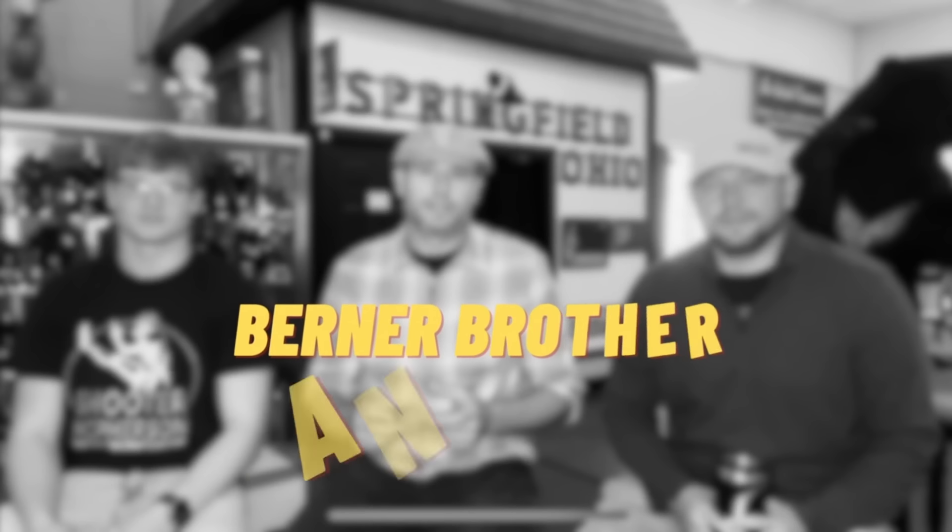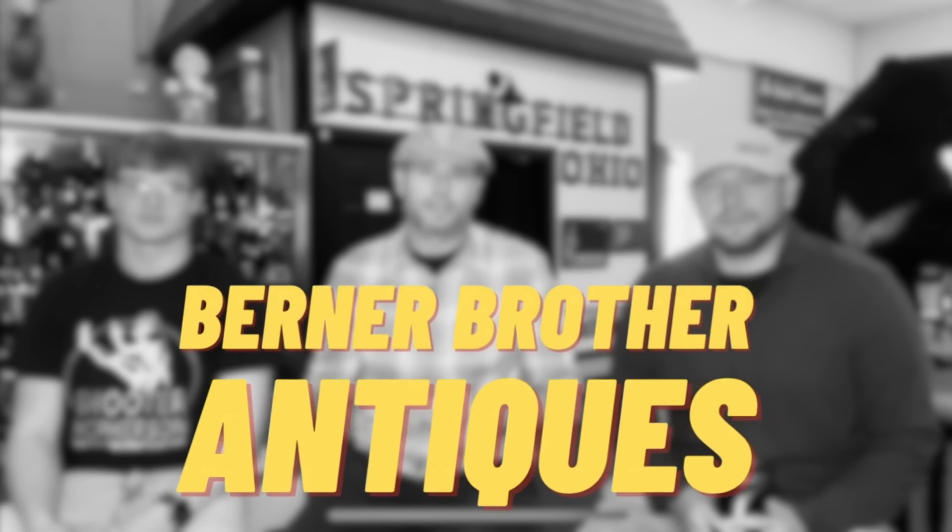Hey guys, good morning and welcome back to Burner Brother Antiques. Today is Coffee Talk right here in the living room. Alright, we're on. What are we talking about? It's Coffee Talk.